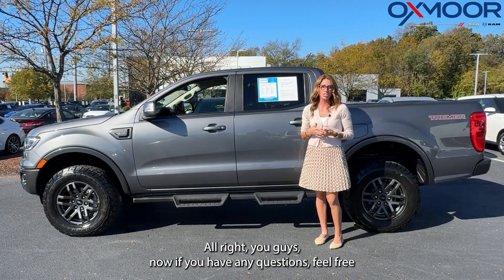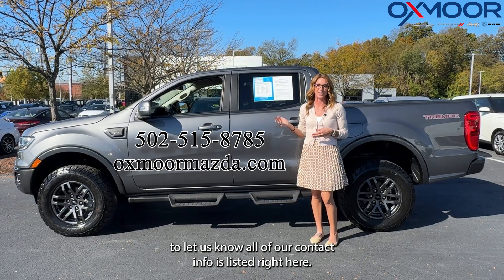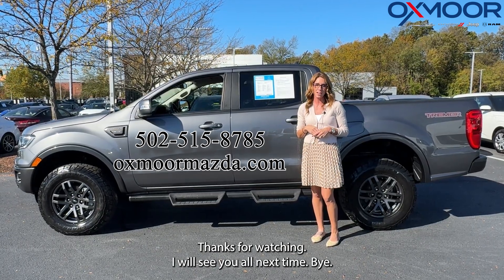All right, you guys. If you have any questions, feel free to let us know. All of our contact info is listed right here. Thanks for watching. I will see you all next time. Bye bye.